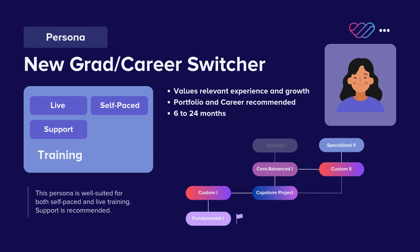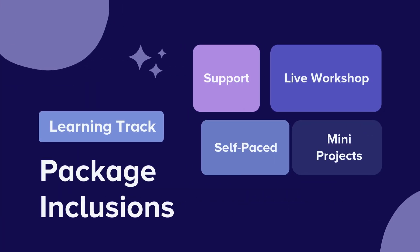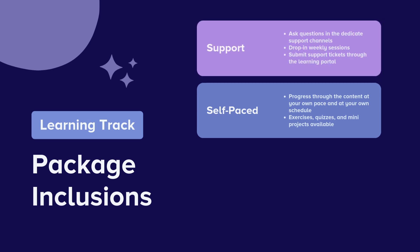We recommend those who pursue a track to take advantage of our portfolio building and career mentorship services. WeCloud Data offers unparalleled flexibility — that's what makes us different. Choose from pre-designed learning tracks or build your own from our extensive course catalog. We also offer the option of live support so you can ask questions and receive real-time feedback. Next, you can progress through the content at your own pace or fast track with our live workshop sessions.